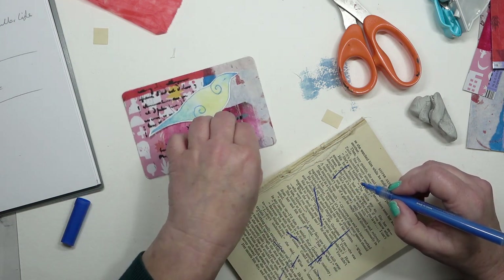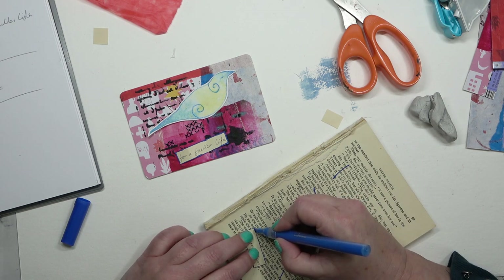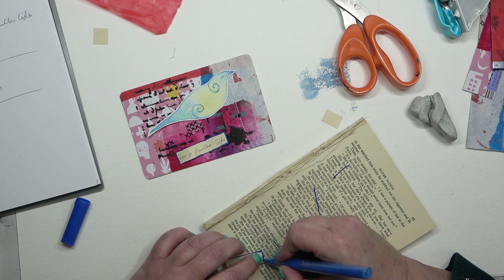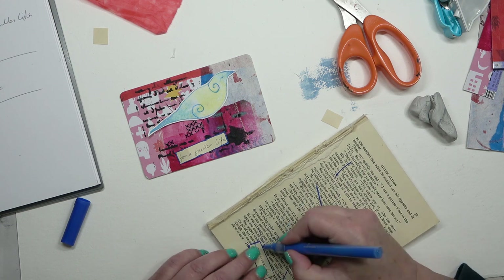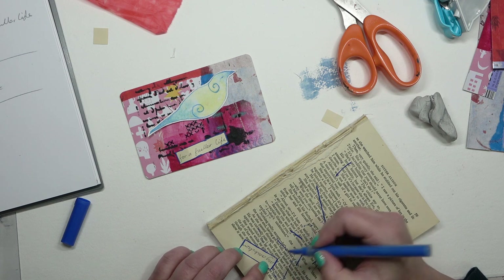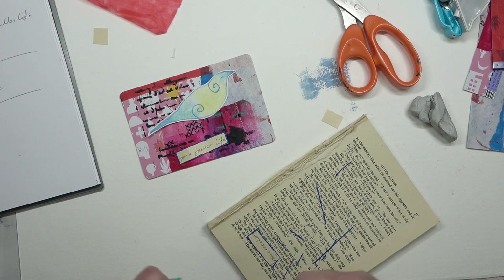I did consider doing gold but I think the blue suits this much better. I also draw around the edges of the postcard itself with a very thin line of that blue, and I'm adding a bit more emphasis to the outline on the first lot.